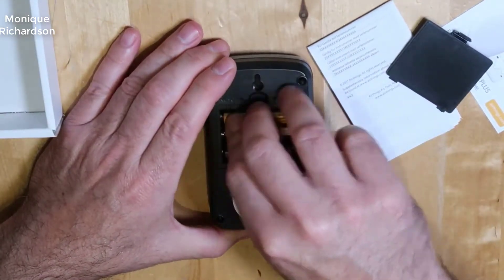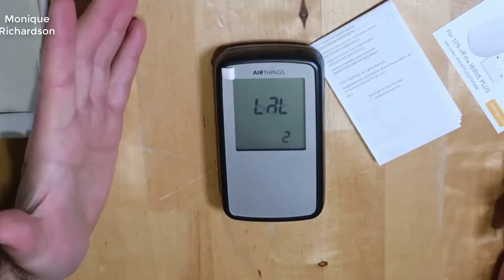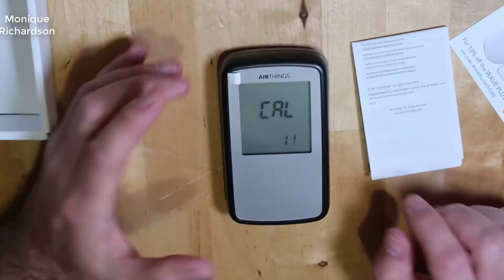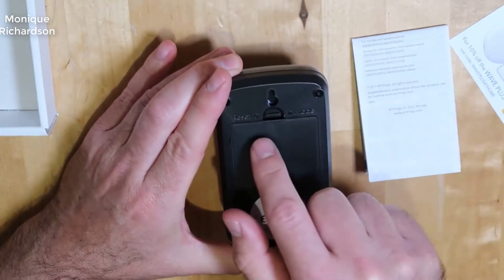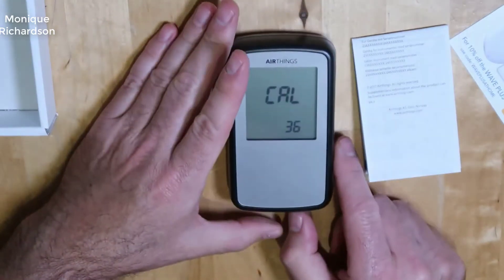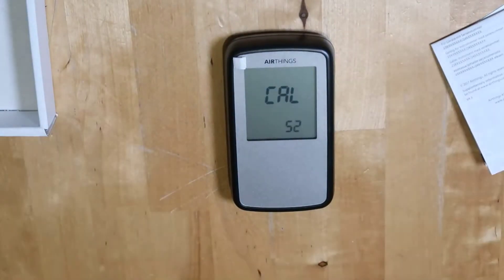I'm not saying this to scare you. I don't work for Corinthium or anything like that — this is purely my own opinion. That being said, in my opinion the Corinthium radon detector is the best one out there on the market by far. For the money there's nothing that comes even close, and if you want the short version of this review: if you want a radon detector for your house, this is the one to get, period, hands down.